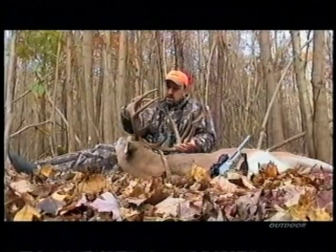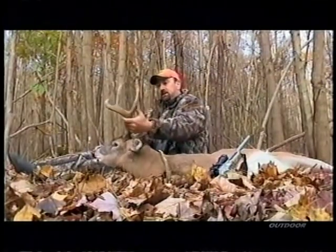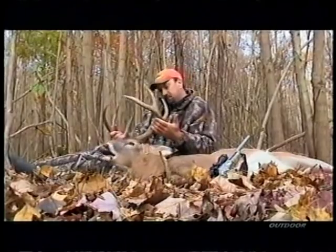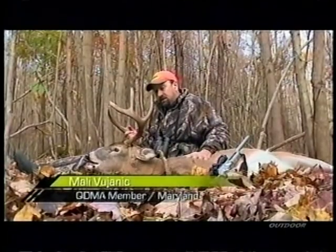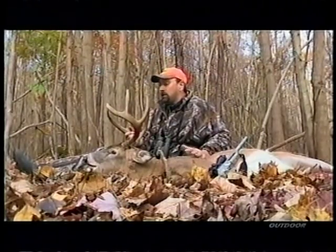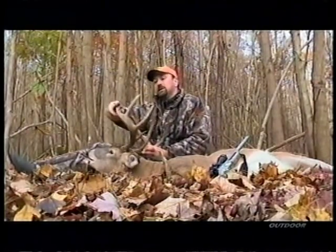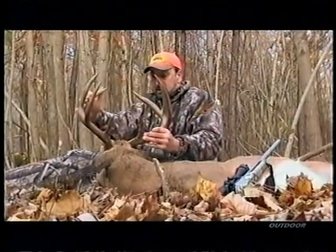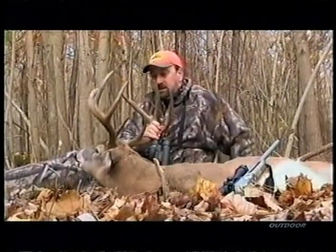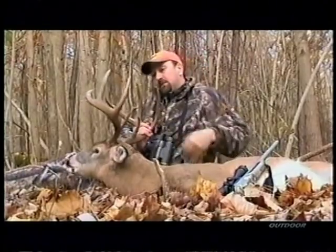This is the buck I shot this morning. Every deer I shoot is a special deer — it doesn't matter if it's a doe or a buck. But when you shoot them on a place that you manage, and you do everything you can to give these deer the age structure, the food, the habitat, the logging — when you put all that together and harvest an animal like this, it's just amazing. It's a feeling that not many people feel, and the ones that feel it watching right now know exactly what I'm talking about.